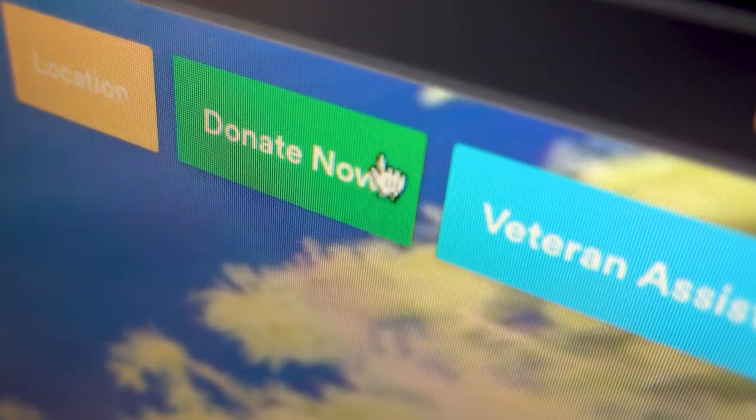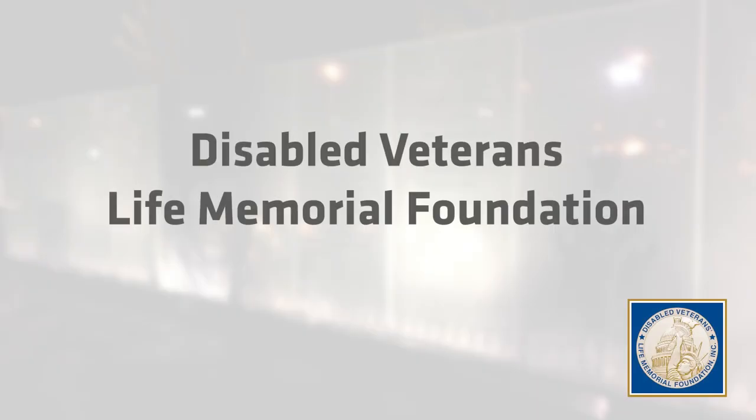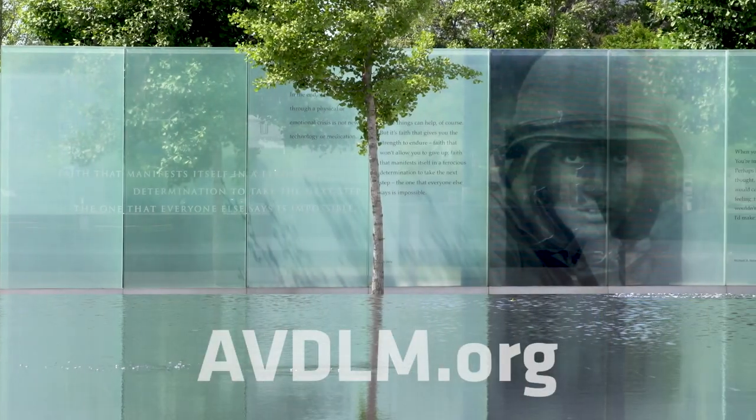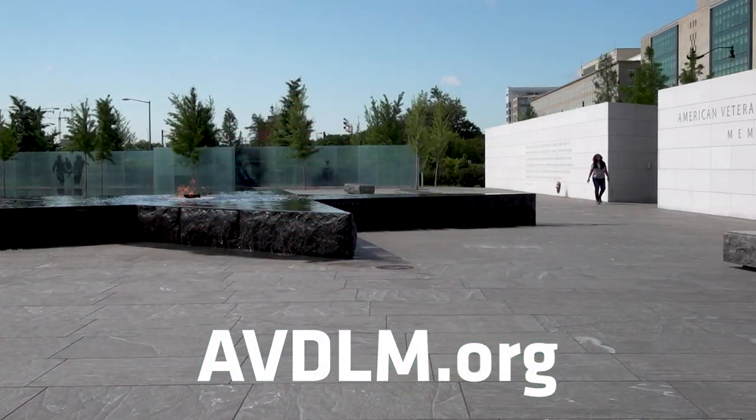You will also see the Donate Now button. We encourage you to donate to the Disabled Veterans Life Memorial Foundation in support of its important mission. The Foundation maintains the memorial so that our heroes will never be forgotten.